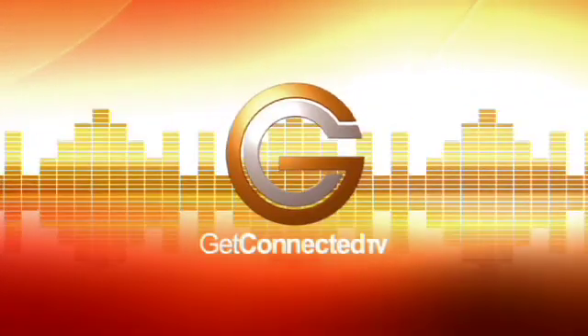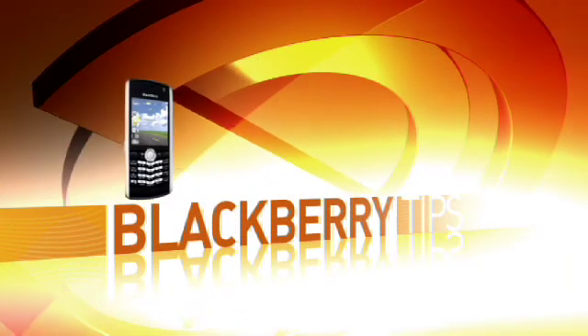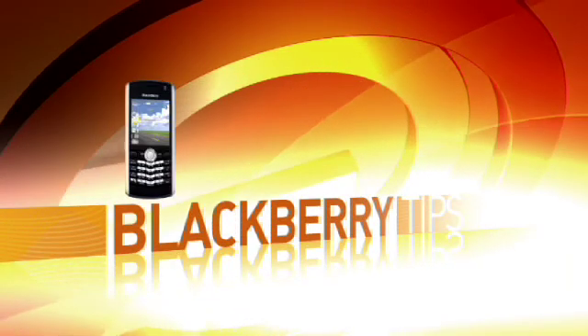Gotta get connected. Did you know that there are a ton of hotkeys on your BlackBerry? Especially with email. Let me show you a few.